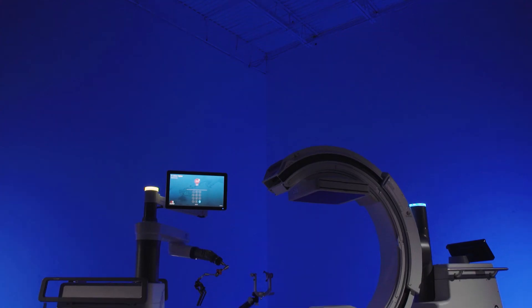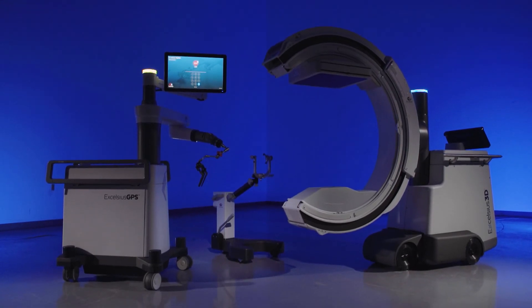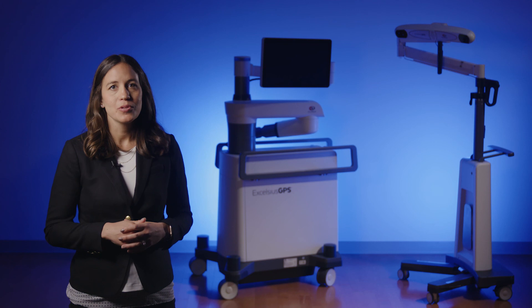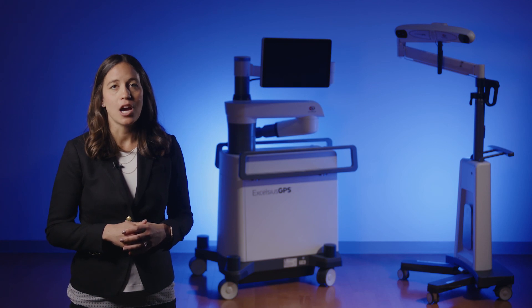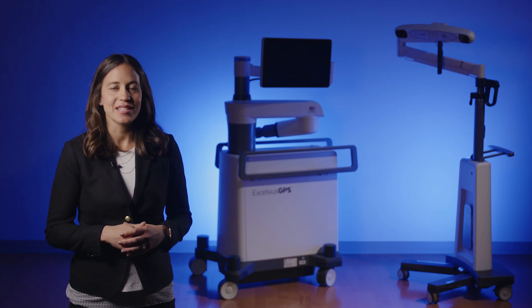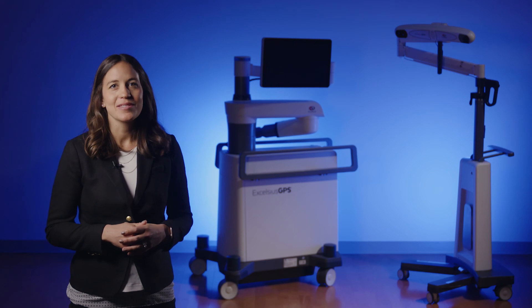With combined navigation and robotics, Excelsius GPS workflow is efficient, enabling streamlined implant placement, which may reduce radiation exposure and time spent in the operating room compared to conventional procedures. We're excited to see you take your first step to building a smarter OR with Excelsius technology and change the way surgery is done.